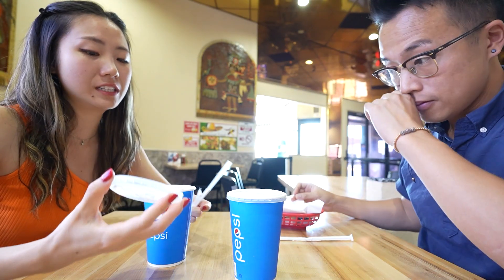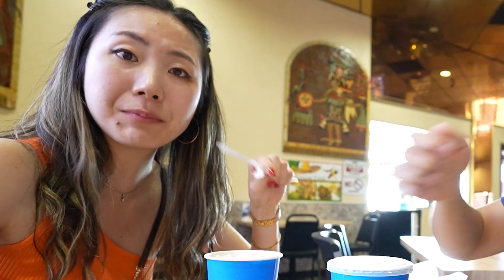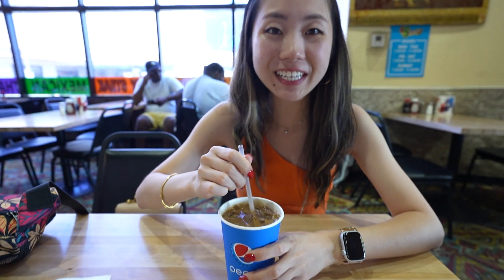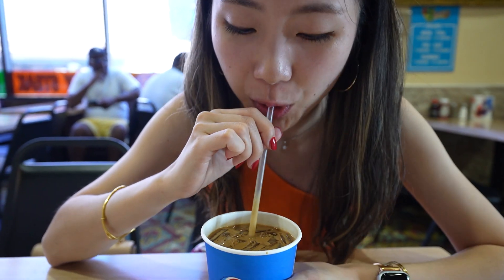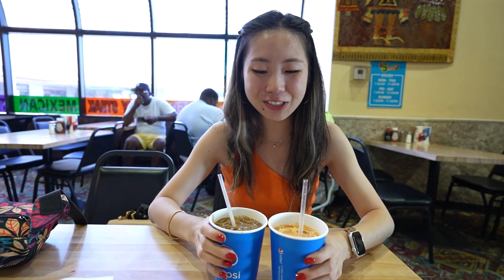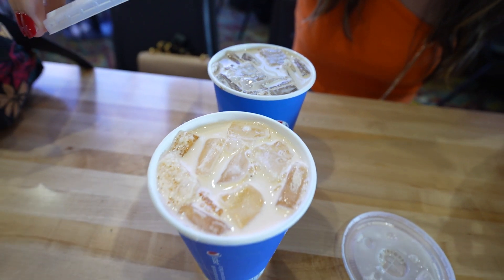There's a lot of ice in here and it's pretty milky. I'm surprised — I've never had Thai tea in a Pepsi cup. It's really sweet, just the way I like it. The Thai coffee tastes like melted ice cream. After stirring it, it's pretty dark — let's try it. This coffee is so good. These two drinks are legit, just in a Pepsi cup.